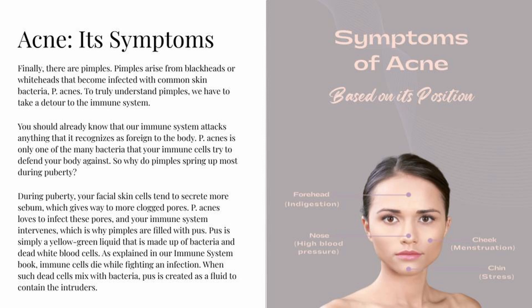To truly understand pimples, we have to look at the immune system. Our immune system attacks anything it recognizes as foreign to the body. P. acnes is one of the many bacteria that your immune cells try to defend your body against. During puberty, facial skin cells secrete more sebum, giving way to more clogged pores. P. acnes loves to infect these pores, and your immune system intervenes — which is why pimples are filled with pus. Pus is a yellow-greenish liquid made up of bacteria and dead white blood cells. When such dead cells mix with bacteria, pus is created as a fluid to contain the intruders.